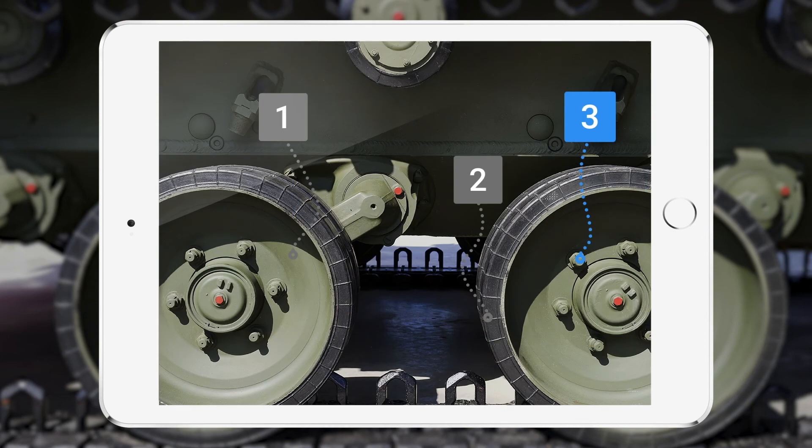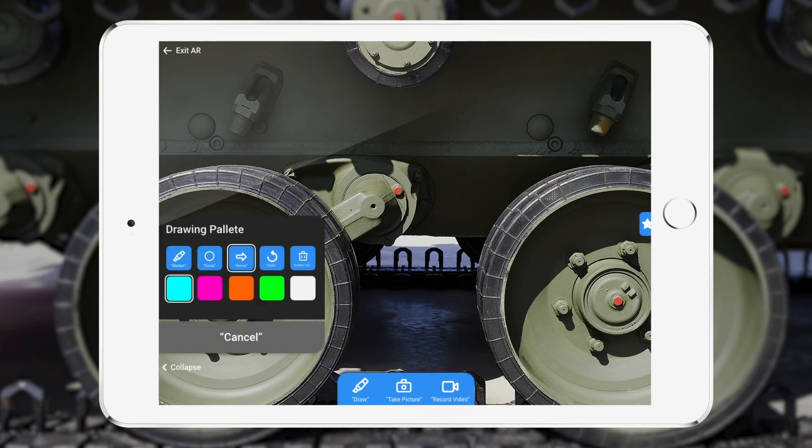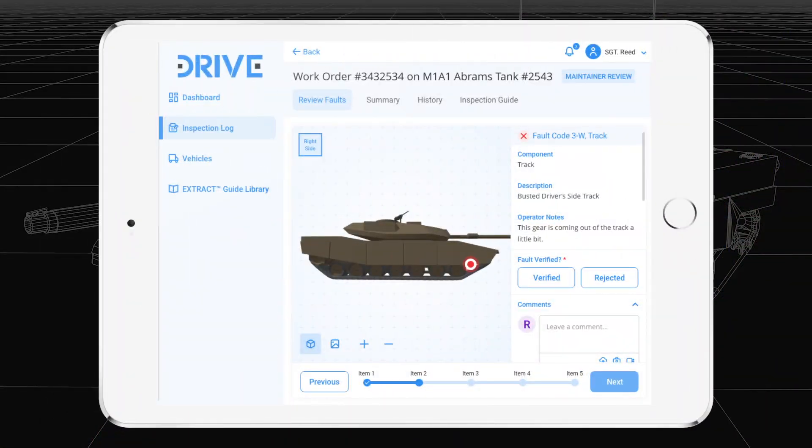Contextually relevant inspections give the operator detail often missing in the technical manual, like where and how to complete each step. Operators take the guesswork out of communicating faults by digitally marking components and capturing descriptive media. DRIVE provides guidance to operators through predictive text and historical fault comparison, ensuring faults are correctly logged and reducing errors during identification.